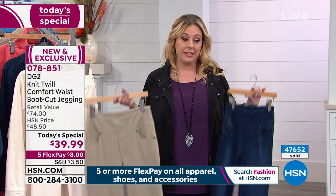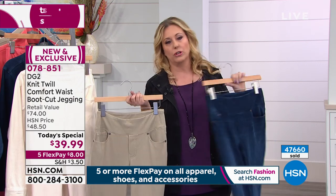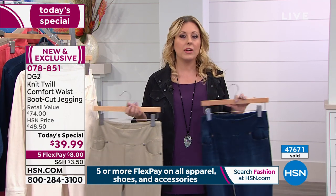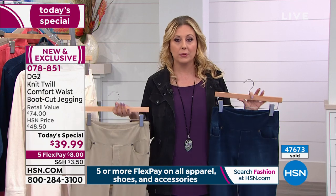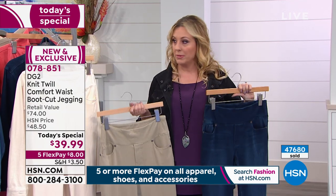The price is crazy — $39.99. If you went to a department store and said, 'Give me the section where jeans are $39.99,' first of all, they wouldn't have one. And none of them would fit or be comfortable.